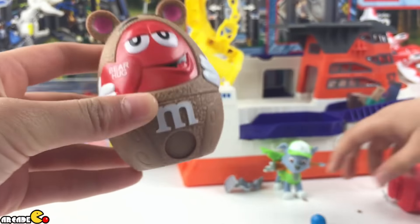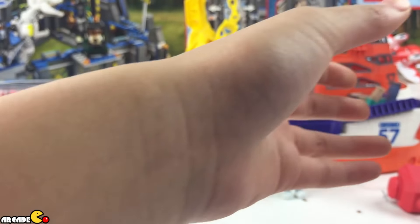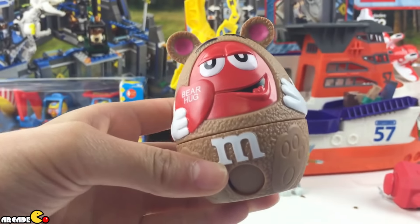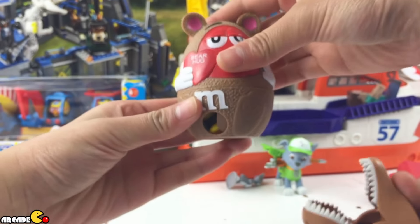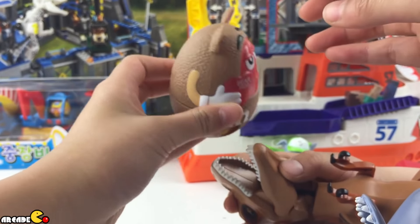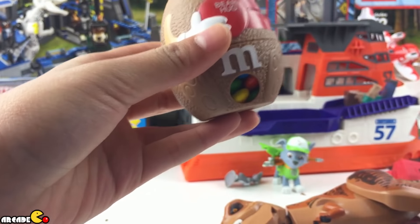Oh, there's one in the end, so you can eat that one. And this is what I'm going to do. I'm going to shake it, and if I turn it, I want one, and another one for you.